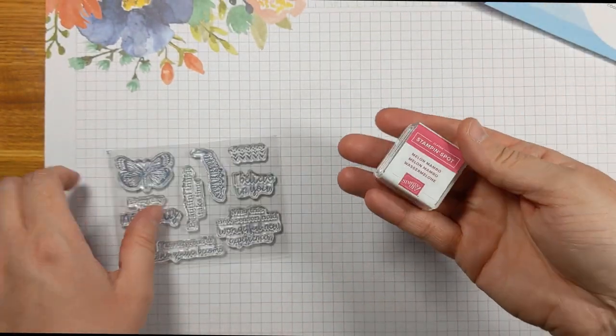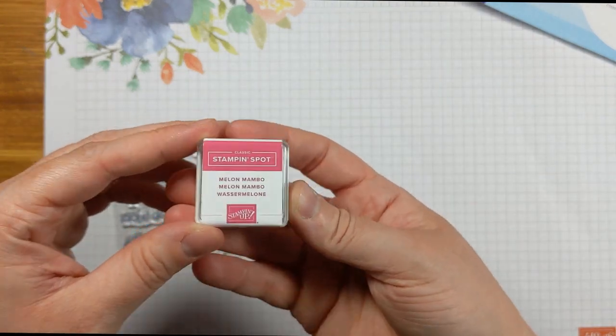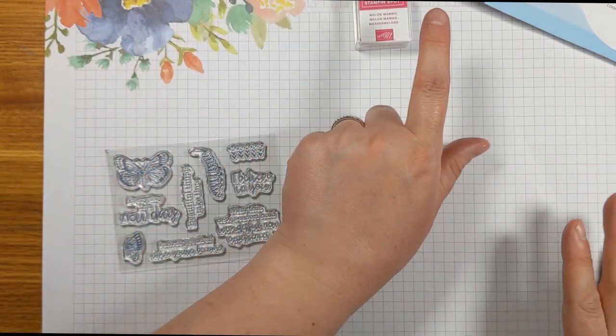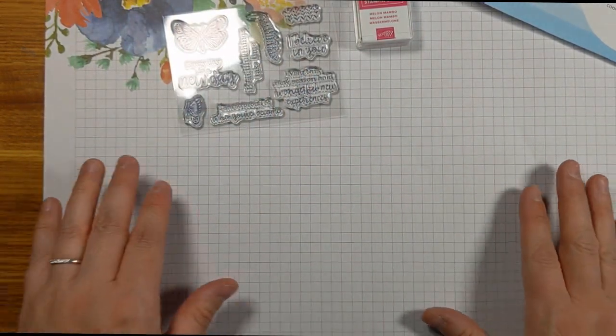Our Stampin' Spot is Melon Mambo, which is a super fun bright pink and one of my favorite Stampin' Up! colors, next to Pool Party which is my ultimate favorite. You will receive both the Stampin' Spot and the stamps with the kit if you purchased it.